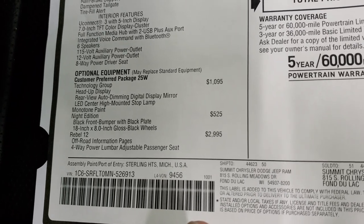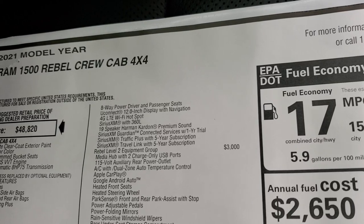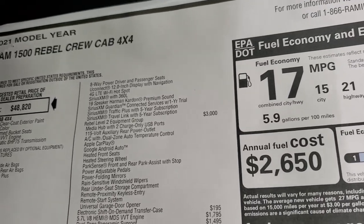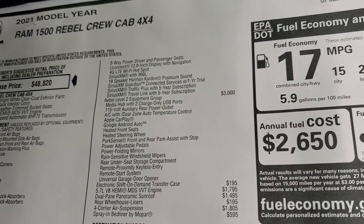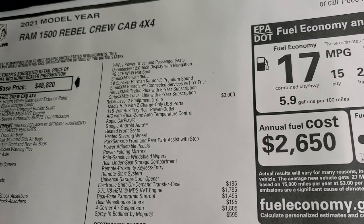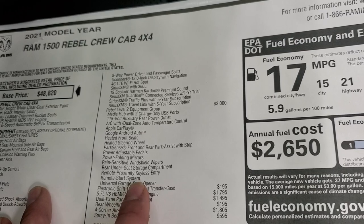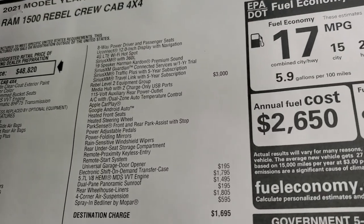The Rebel 12 group gives you off-road information pages, four-way lumbar, passenger seat, eight-way power driver and passenger seat, the Uconnect 12-inch display, 4G LTE Wi-Fi hotspot, SiriusXM with 360, 19-speaker Harman Kardon sound system, SiriusXM Guardian for a year, and SiriusXM Traffic and Travel Link for five years. The Rebel Level 2 group gives you a media hub with two charge-only USB ports, 115-volt auxiliary rear power outlet, AC dual-zone auto temperature control, Apple CarPlay and Android Auto, heated seats, heated steering wheel, ParkSense, power adjustment pedals, power folding mirrors, rain-sensitive wipers, rear under-seat storage, proximity keyless entry remote start system, and the HomeLink universal garage door opener.